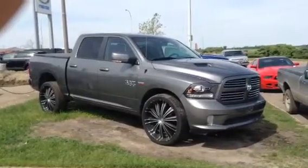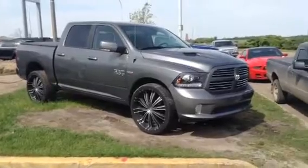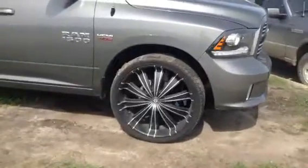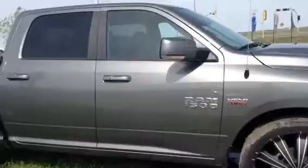Hi, this is James here from LA Mazda, and today I'm showing you our 2013 Ram 1500 Sport. This one does come with your 26-inch rims with tires. Very attractive, as you can see. Looks really good on this truck.